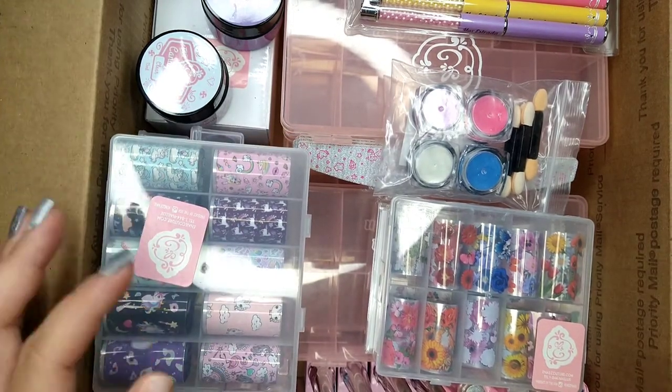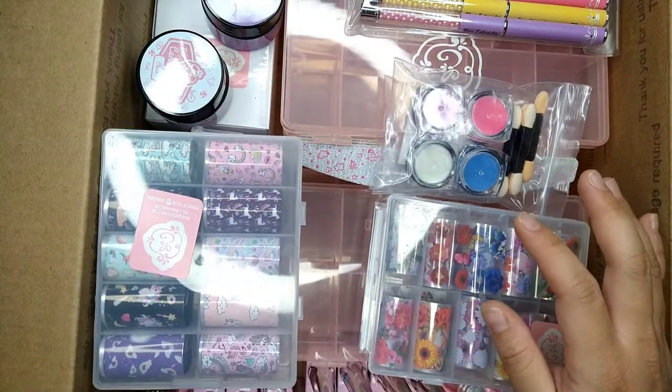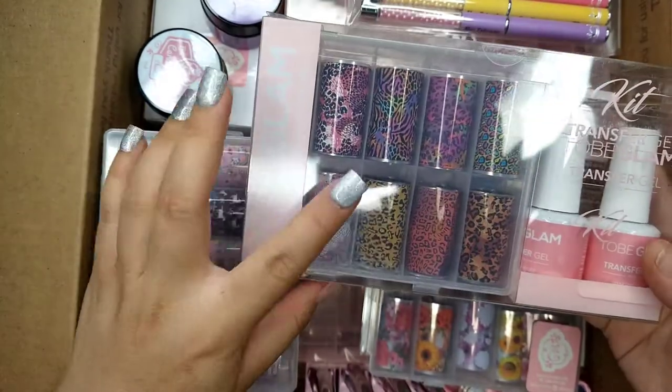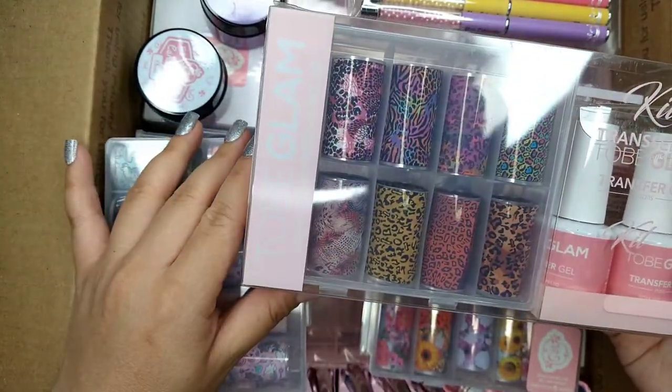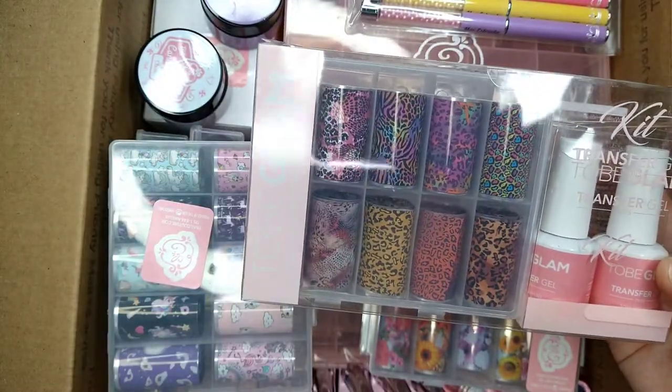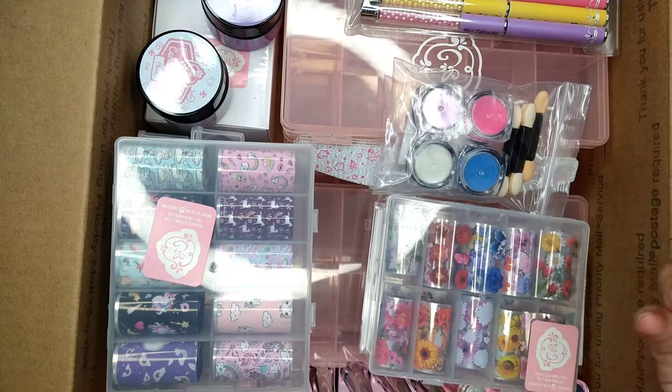Today I've got a lot of products from Enail Couture, one transfer foil from Too Big Lamp, and the rest of the products are mostly from Amazon. I'm going to start with the Enail Couture items first.